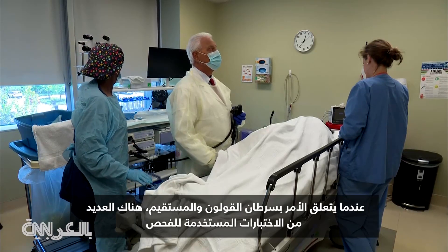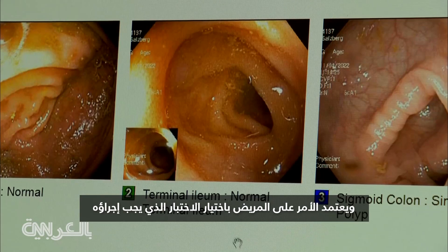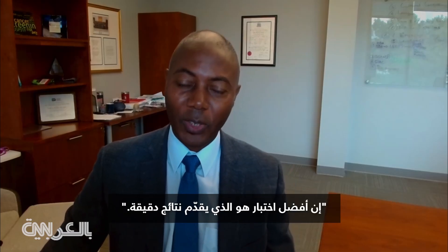When it comes to colorectal cancer, there are several tests used for screening. Which one to choose depends on the patient. The best test is the one that gets done and done well.